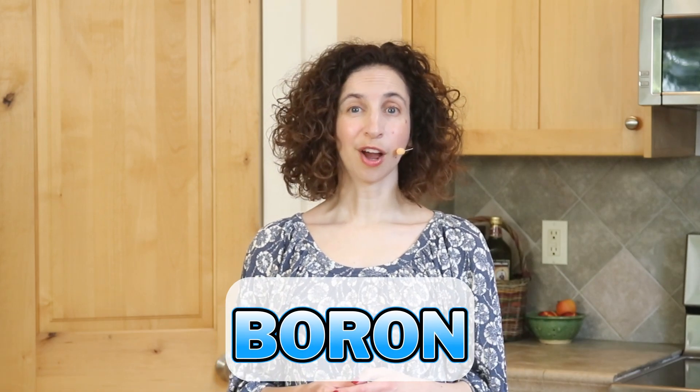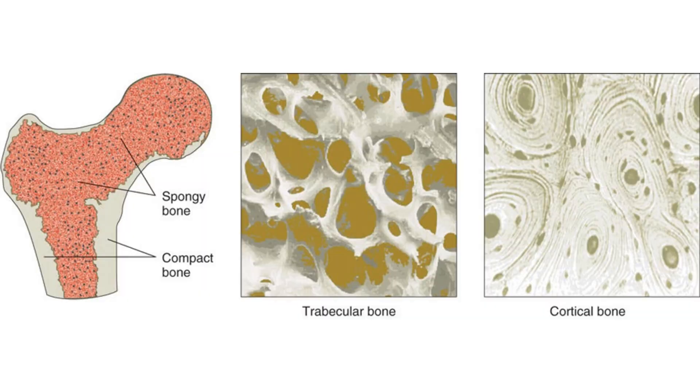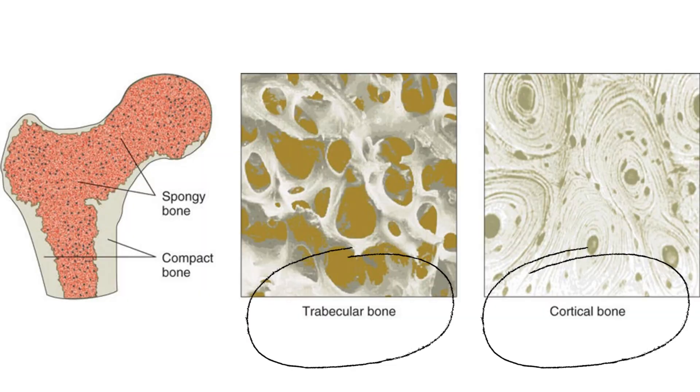Boron helps to encourage osteoblasts, which are our bone building cells. It helps to create higher quality soft spongy bone. We have two types of bone — the hard outer layer and a soft spongy bone on the inside. When we start to lose bone, it tends to happen to our soft spongy bone first, so we want to do things that will improve the quality of our soft spongy bone.